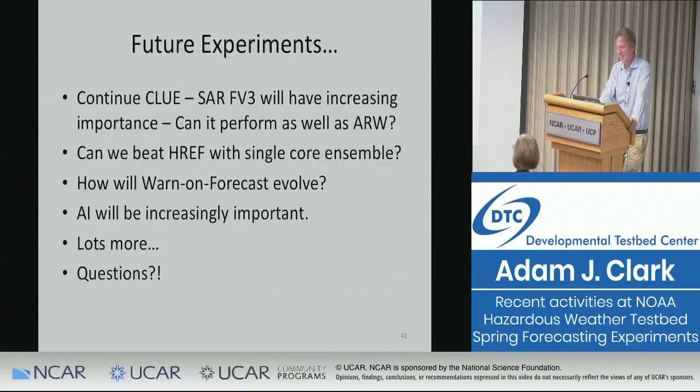Here is what we plan to do in the future. FV3 is really important since it's the model chosen for NGGPS and all NOAA labs are trying to make it great. We want to beat the operational CAM ensemble with a single core. We're working on evolving Warn-on-Forecast. And in future experiments, artificial intelligence as a way to calibrate forecasts is a really great avenue — this is actually why I'm here doing a project with my grad student focused on machine learning for improving post-processing of high-resolution guidance. Sorry I went kind of long, but you guys were talking back at me.